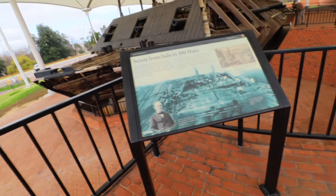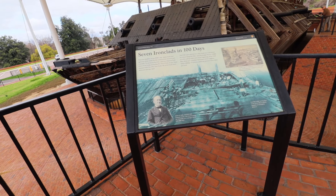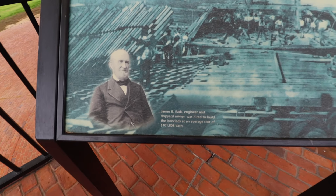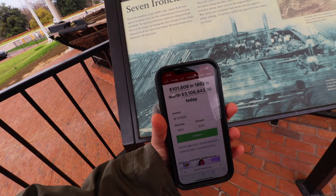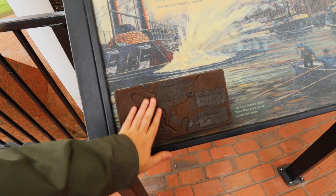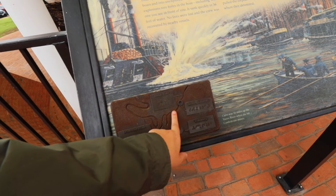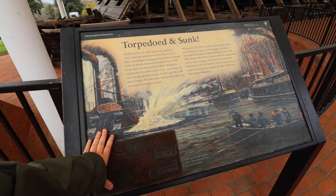I did a little bit of math: this sign says they built seven ironclads in only 100 days and had to meet this deadline, otherwise they had to pay $200 a day in overages and late fees. Each one of these ironclads cost an average of $101,808, which equates to over three million dollars today. They also have an accessibility Braille map showing the Mississippi River running along here, with the Vicksburg area marked, and the sinking location just north of Vicksburg on the Yazoo River, a tributary to the Mississippi.